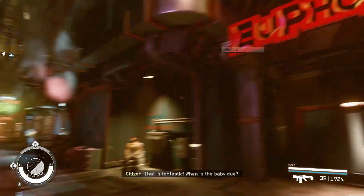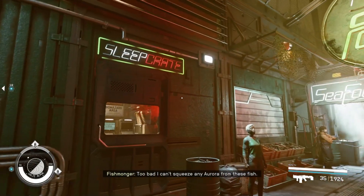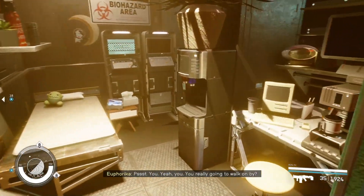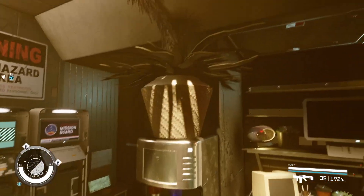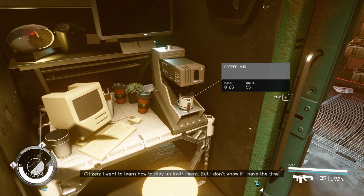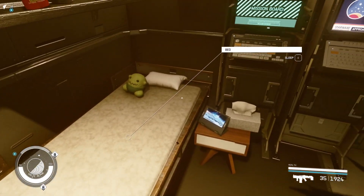So today on Street Crates of Neon, we've got this nice unit over here in East Ebbside. It is a quite spacious crate. As you can see, we've got some plants in here. They've got their desk and some coffee, some succulents, a luxurious bed.